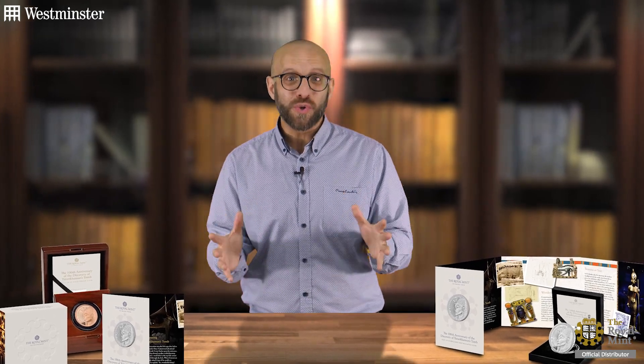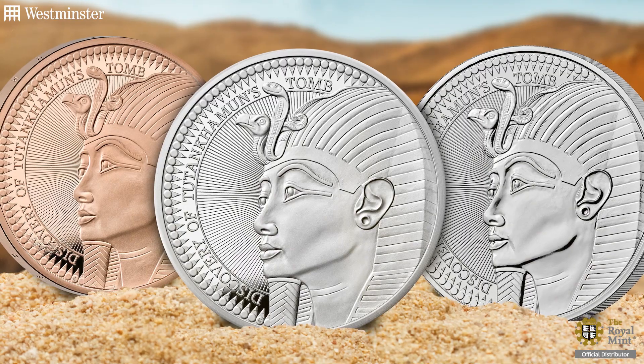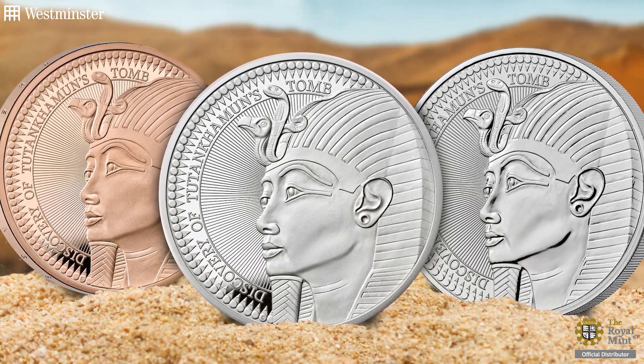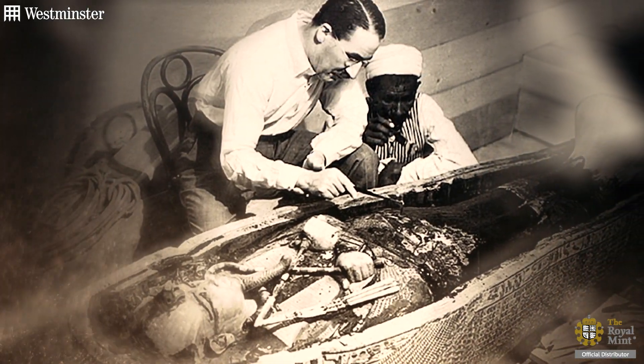Collectors, get ready to travel back in time with me 100 years as we take a look at the Tutankhamun five-pound coin. I've got to be quiet because there's a big excavation going on, but this brand-new UK five-pound coin has been issued by the Royal Mint to mark the 100th anniversary of the discovery of Tutankhamun's tomb. On the 4th of November 1922, where I'm standing right now, Egyptologist Howard Carter led the excavation that discovered the tomb of the Egyptian king Tutankhamun.